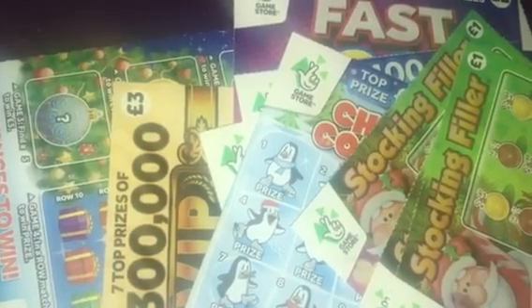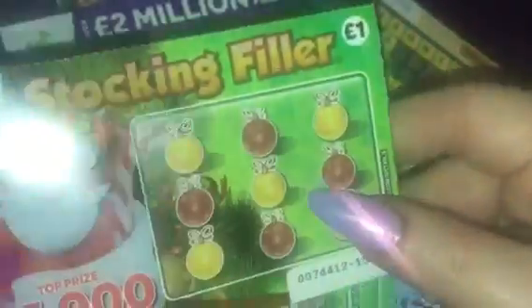Hi everyone, how are y'all doing? I hope you're very well. So I've got £20 worth of scratch cards here. Let me show you what I've got. First of all, I've got four of these £1 stocking fillers.